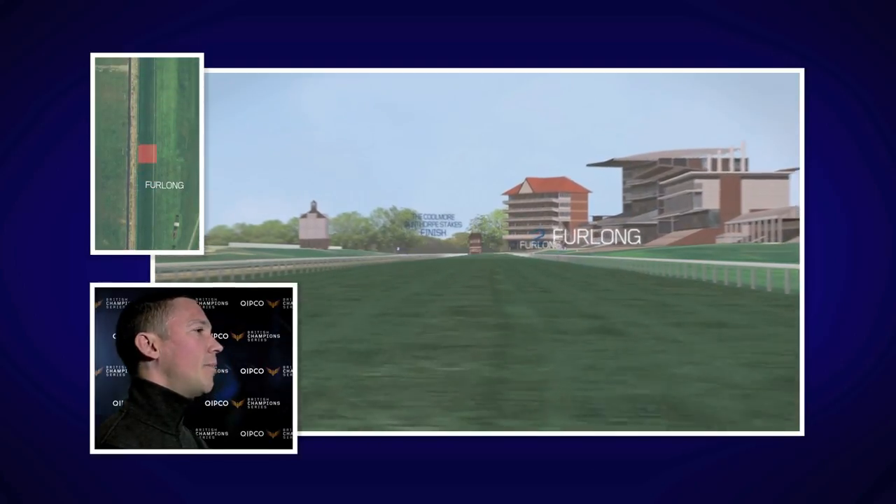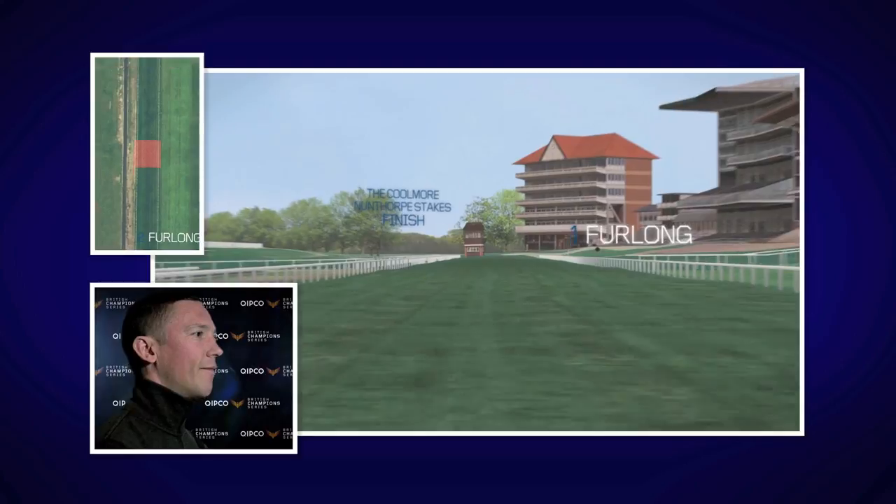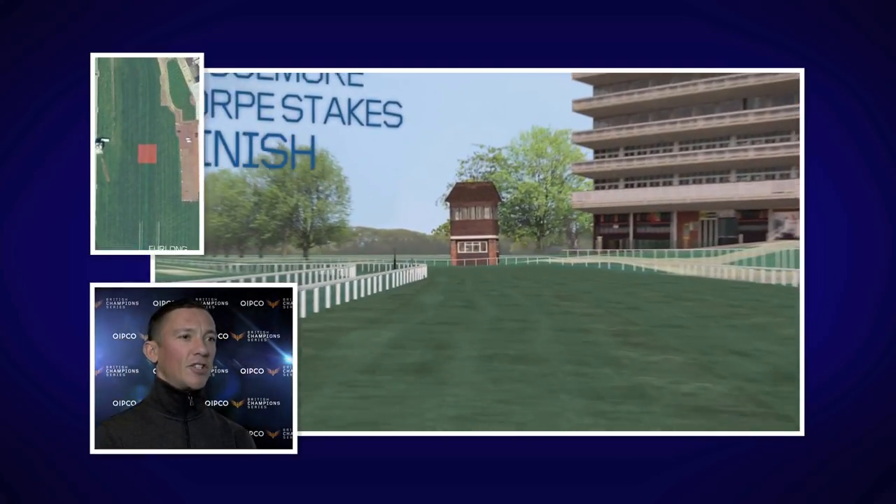You need to be close to the pace and a horse with a good turn of foot to win this great race. And usually the best horses in the world come to race on this lovely race track.